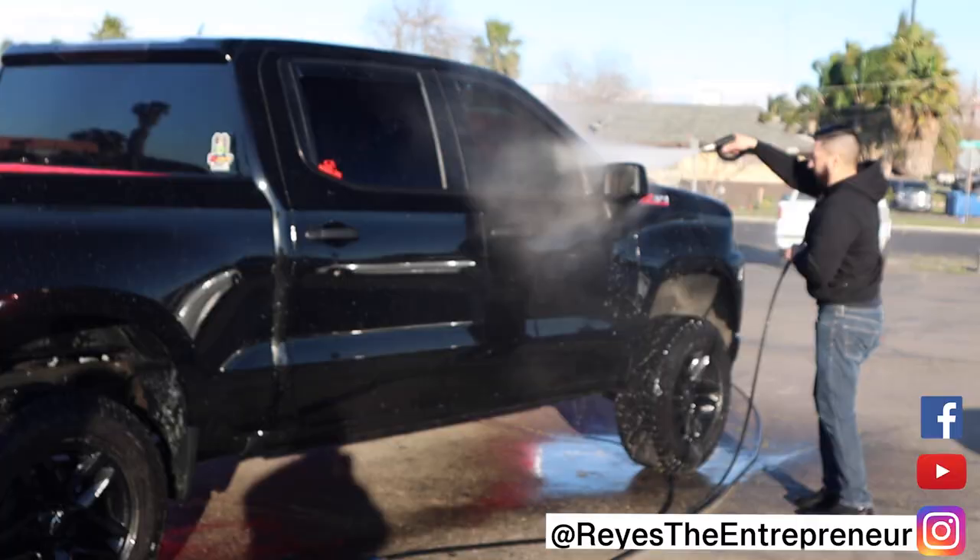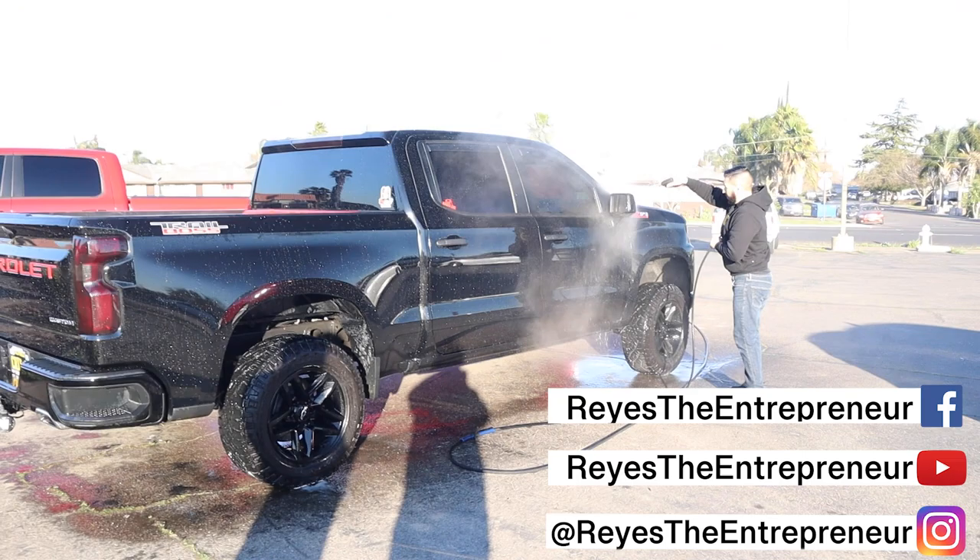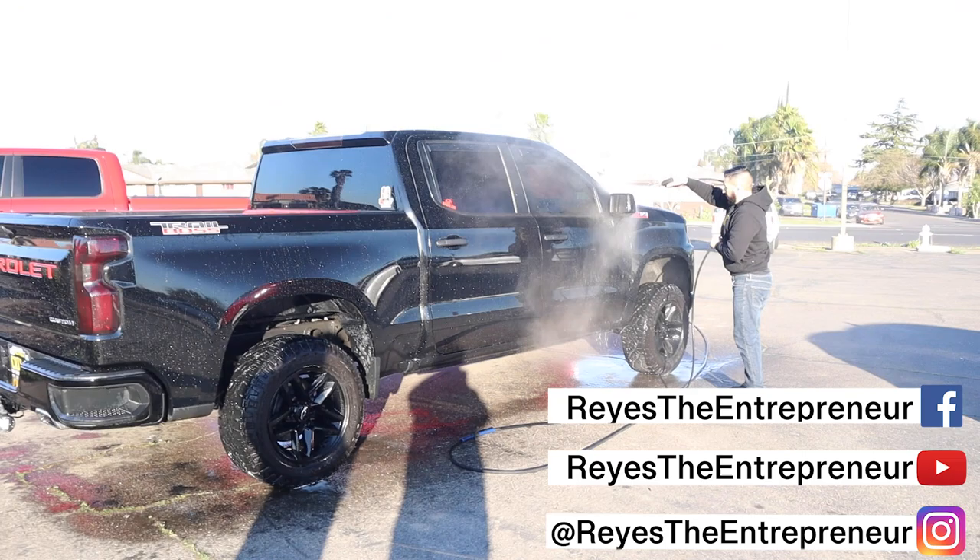All right guys, there you go — that's his detailing setup. Let us know in the comments below what you think about it. Would you guys get a trailer or one of those cargo vans? Let us know. If someone wants to follow Eddie or get a detail in the Outwater area and surrounding areas, go on his IG: CV underscore details. I'll put it in the description below. If you like this detailing content and want to see more, press the like button, don't forget to subscribe, and I'll see you in my next video. Bye everybody.